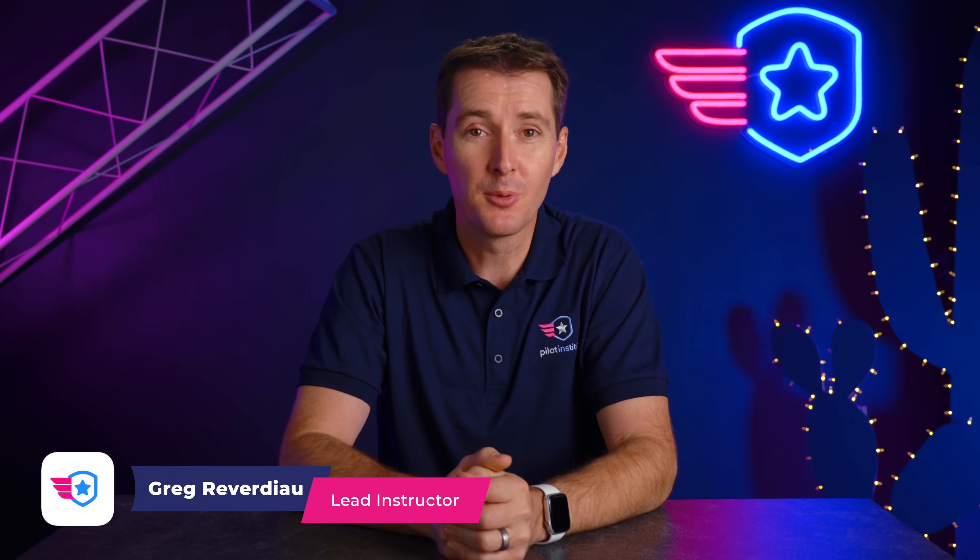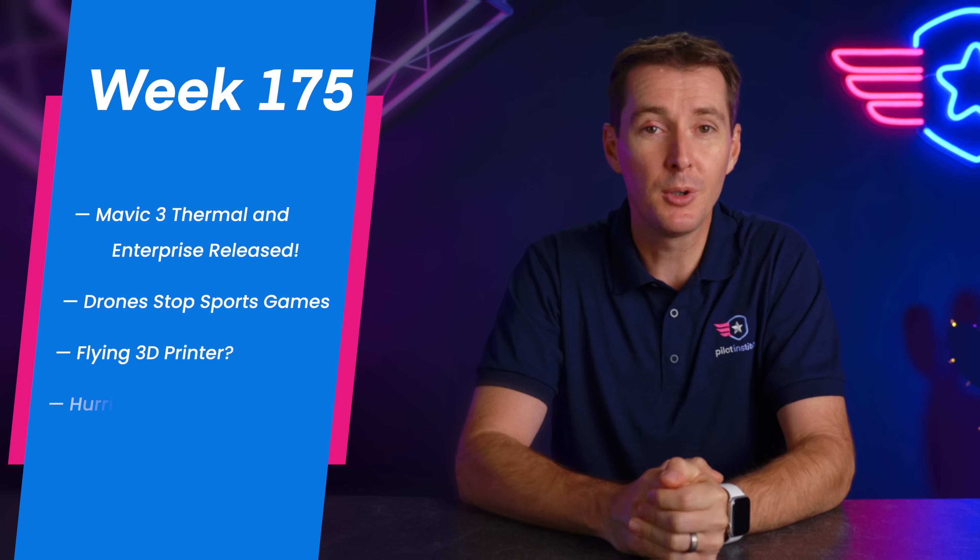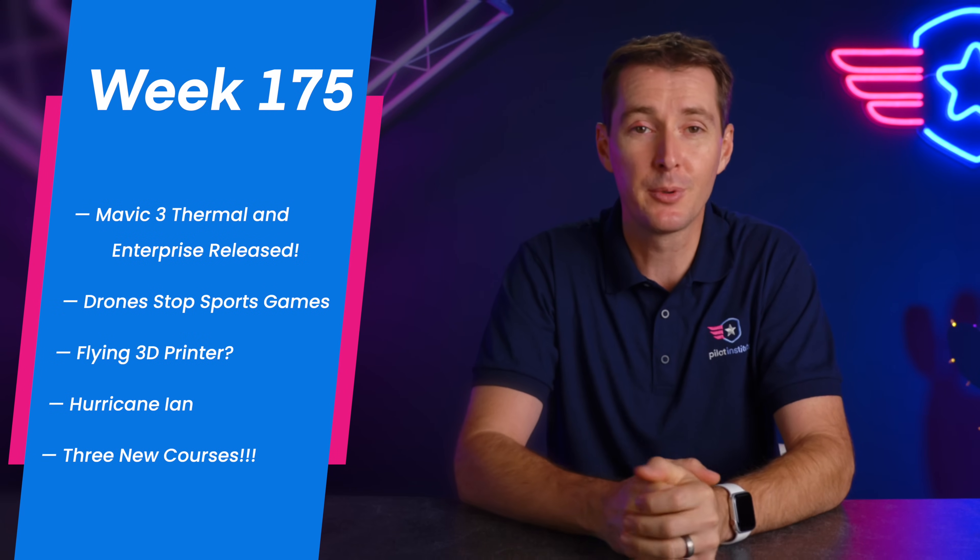Welcome to your weekly UAS News Update. This is the week of September 26, 2022. We've got five stories for you this week. The first one is the Mavic 3 Thermal and the Mavic 3 Enterprise, which were finally released by DJI.